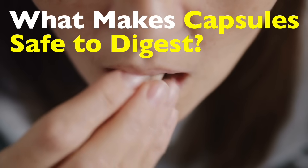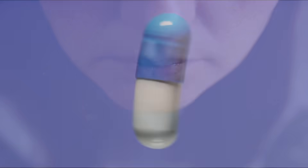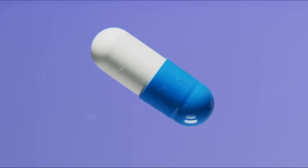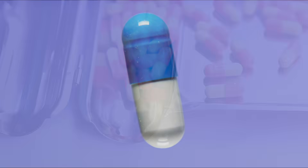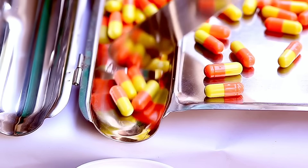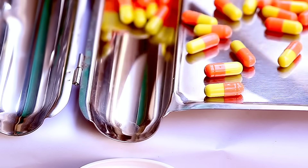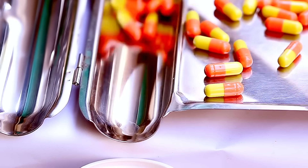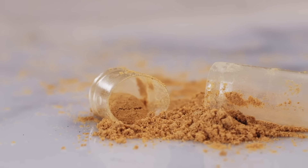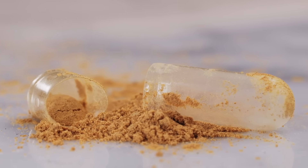If you've ever swallowed one of those tiny glossy pills and wondered what happens next, you're not alone. Capsules are one of the most common ways we take medicine, yet few people ever stop to think about how they actually work or why our bodies can safely break them down. From the smooth outer shell to the precise way it dissolves once it hits your stomach, every detail has been carefully engineered for safety and efficiency.